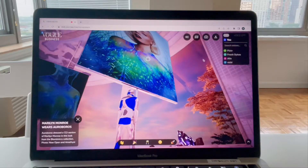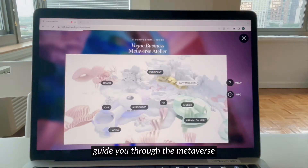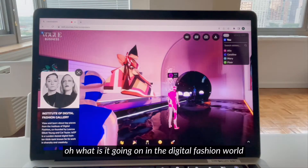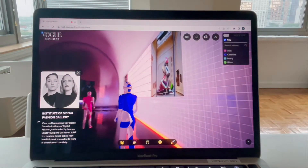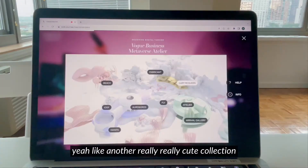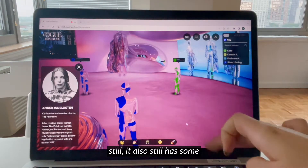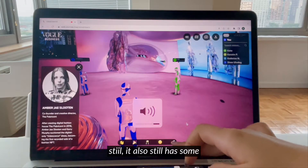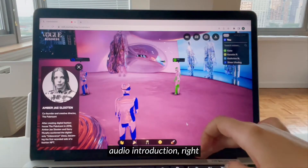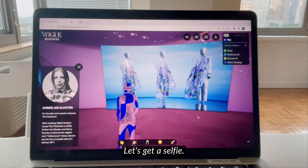There are some guides taking you through the metaverse and giving you a little bit of an idea about what is going on in the digital fashion world. Another really cute collection here. This one is pretty cute and also has some audio introduction.